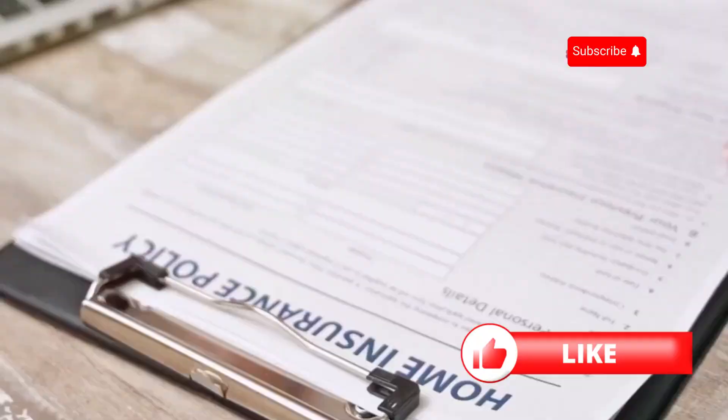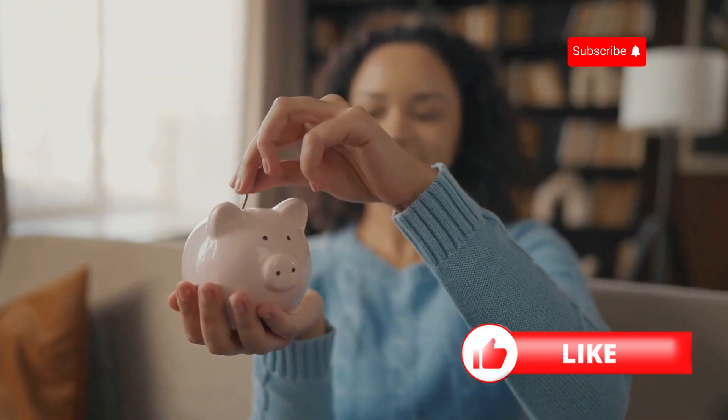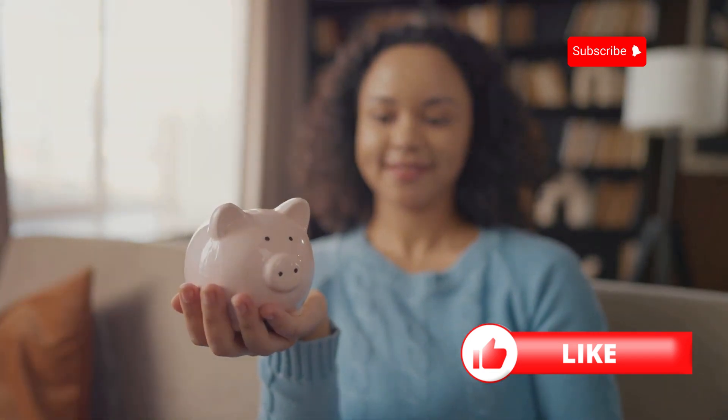Next, increase your deductible. A higher deductible means a lower premium. Just make sure you have enough savings to cover that deductible in case you need to file a claim.